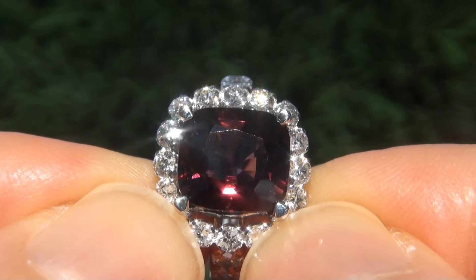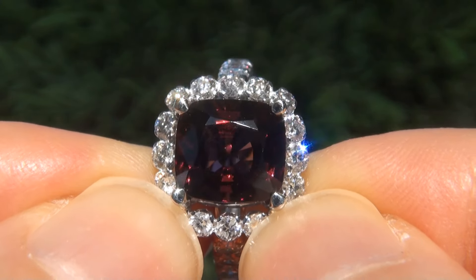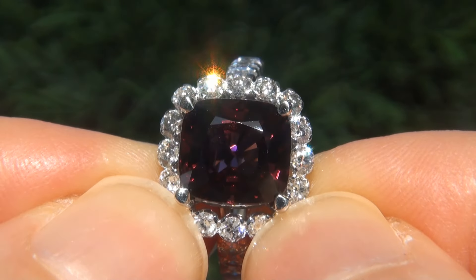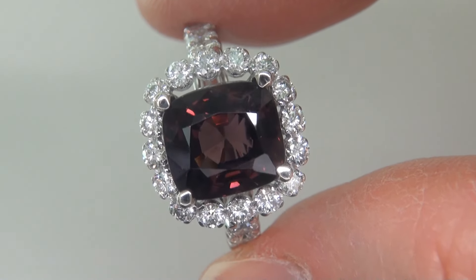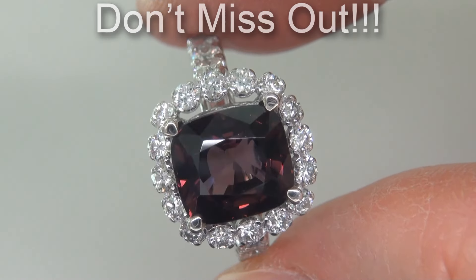Unheated natural spinels of this caliber are considered among the rarest of precious gemstones. Even more rare is to have the near flawless clarity, the big size, and the highly sought after exotic rich color. It is the biggest, best, and only one you'll find. This is the real deal, so don't miss out on your chance to own this prized treasure.